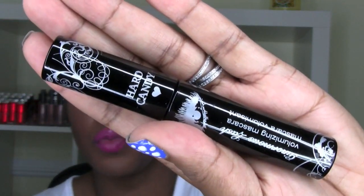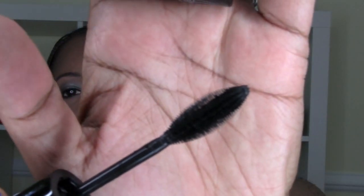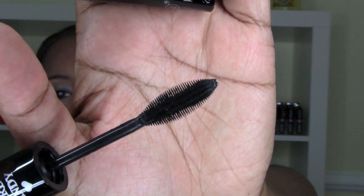Hard Candy PR also sent me their Ginormous Lash volumizing mascara. I opened it ahead of time to save time — the color is Blackout and it claims 200% thicker lashes, so we'll see about that. The tube looks really nice and it has a plastic wand. Hard Candy has a lot of new products at Walmart. I love testing out new mascaras.